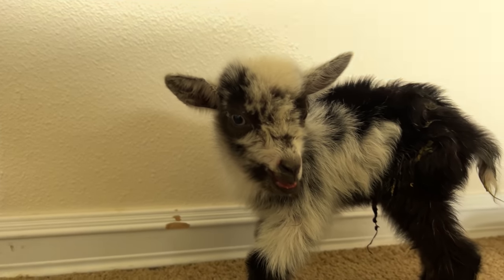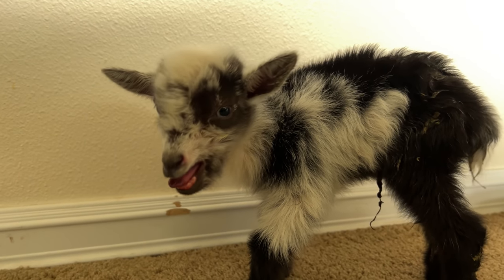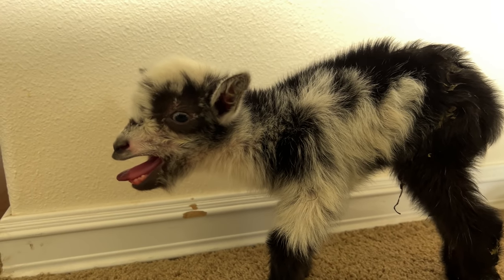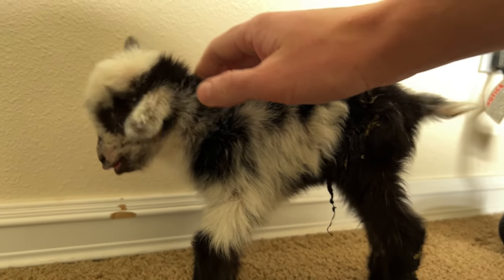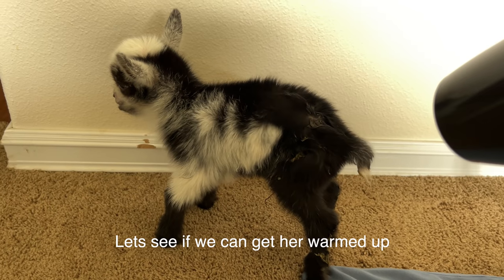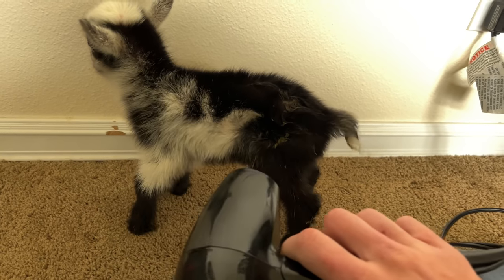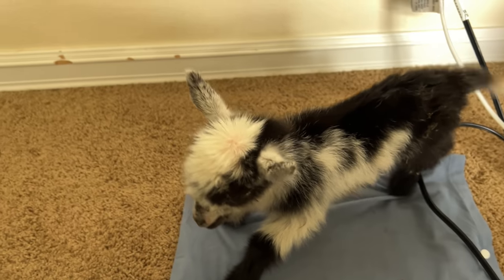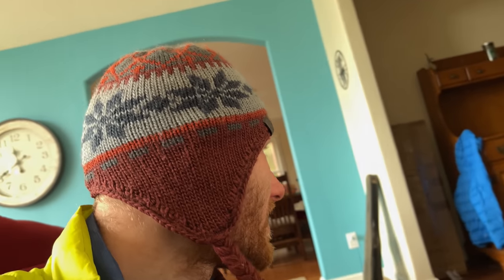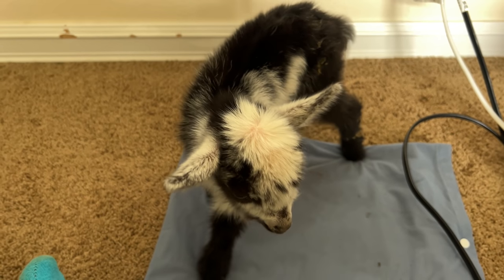I know you'd rather be with your mom, but she can't keep you warm. I have to warm you up and then I can take you back out. We can get her warmed up. I've been heating her up for, oh, I don't know, 20 minutes, or maybe a half hour. So I'm going to go ahead and check her temperature again.